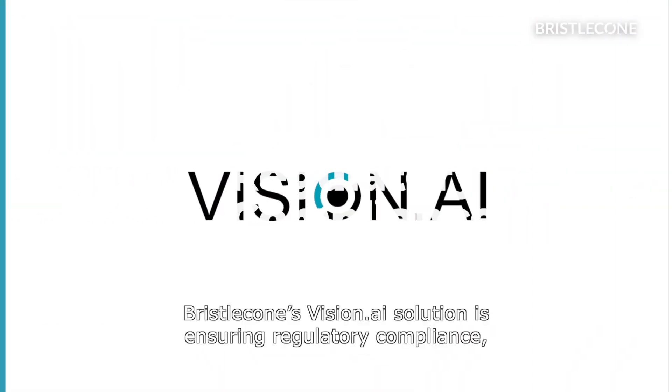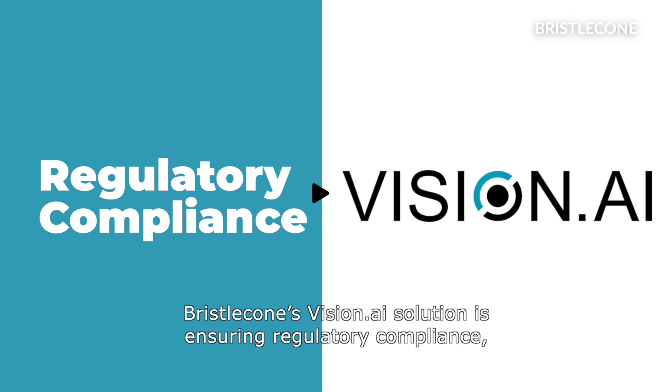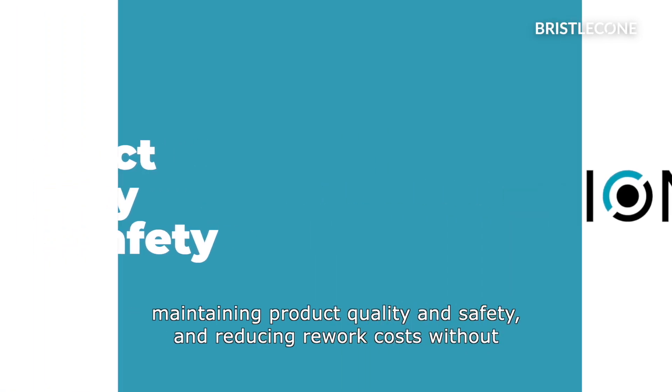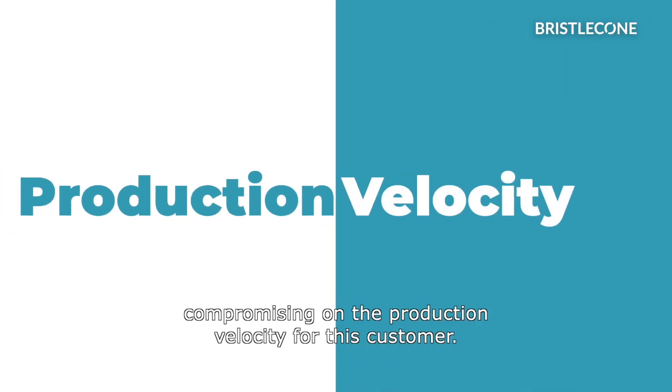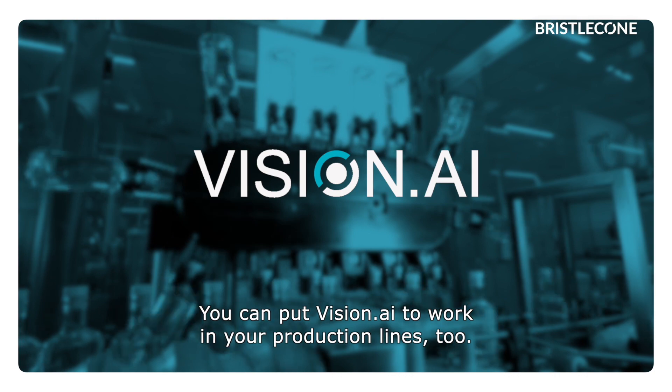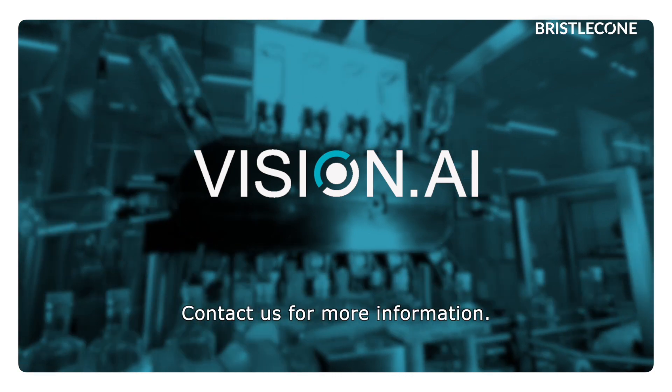Bristol Cone's Vision.ai solution is ensuring regulatory compliance, maintaining product quality and safety, and reducing rework costs without compromising on the production velocity for this customer. You can put Vision.ai to work in your production lines too — contact us for more information.